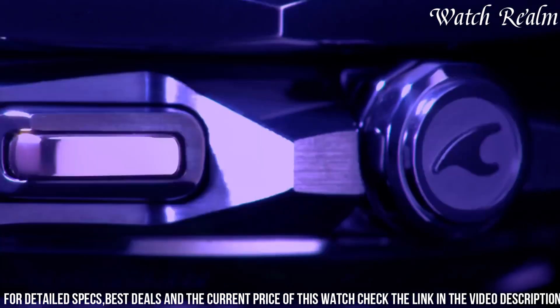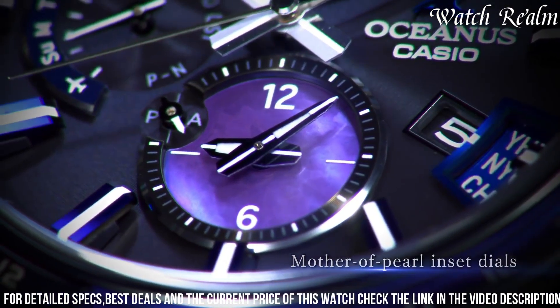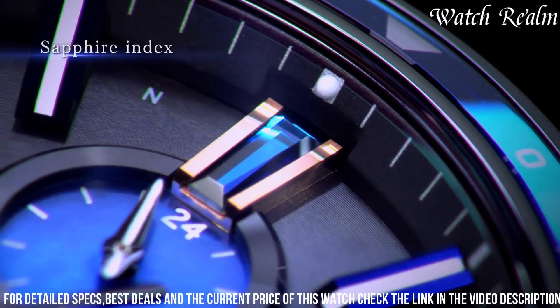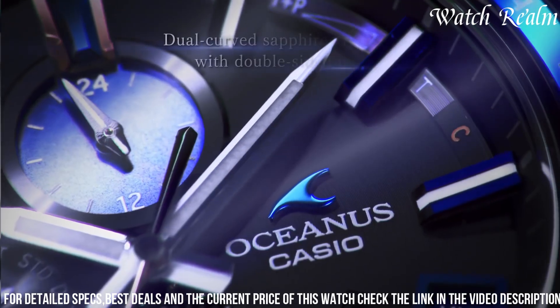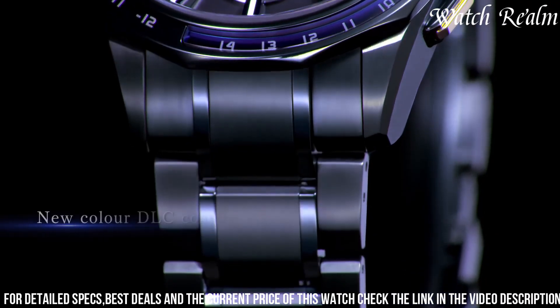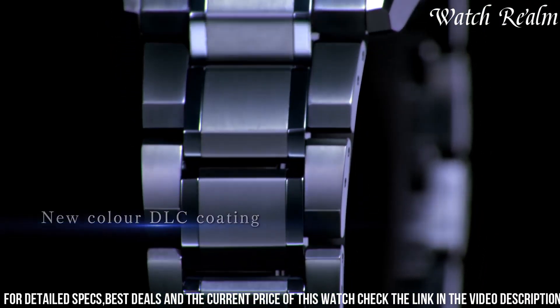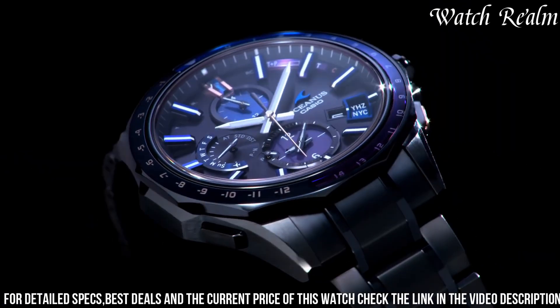Powered by solar energy, the AKU 2000s ensures reliable and accurate timekeeping with its quartz movement. With its Bluetooth connectivity, you can easily synchronize the watch with your smartphone for seamless time adjustment and access to various functions. The AKU 2000s also offers water resistance, allowing you to wear it confidently in any weather condition.